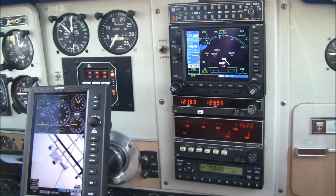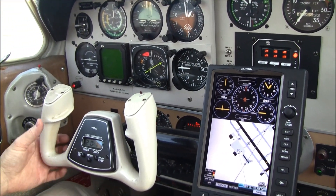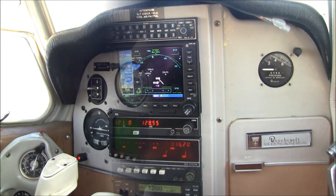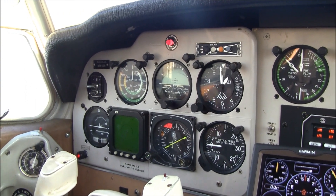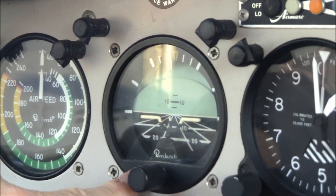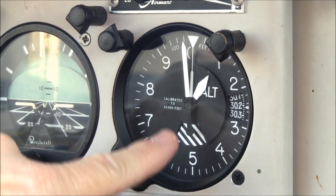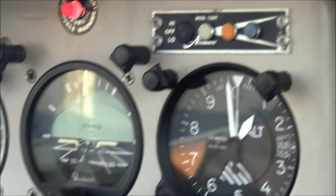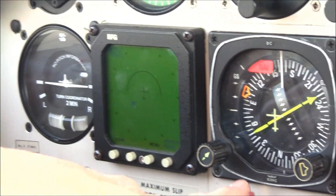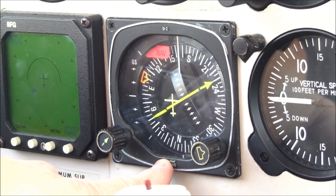7802 Romeo has a fantastic instrument panel with upgraded avionics. Starting on the pilot's side, we have a normal airspeed indicator, your artificial horizon, and your altimeter. Your three-light marker beacons are above your altimeter. On the next row, we have a WX900 Storm Scope for weather avoidance, and a King KCS-55A slaved HSI, which houses your number one nav and your number one GPS.